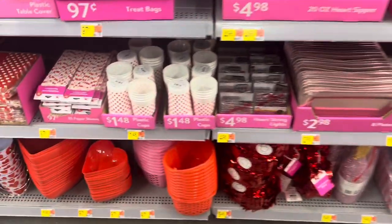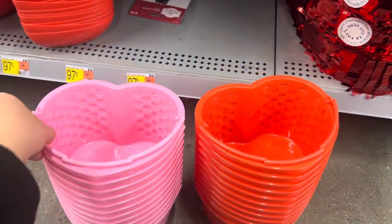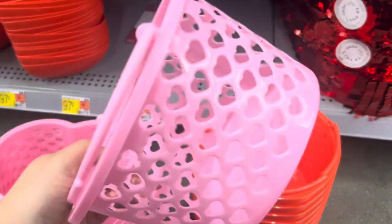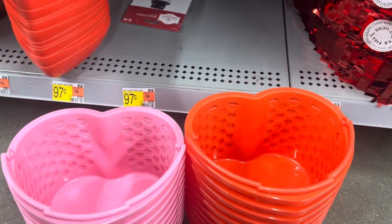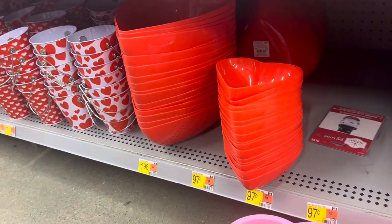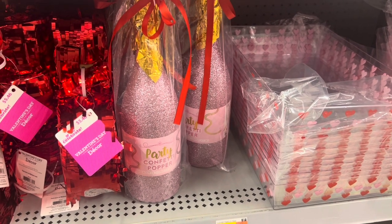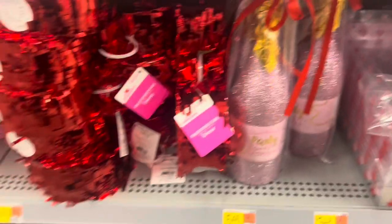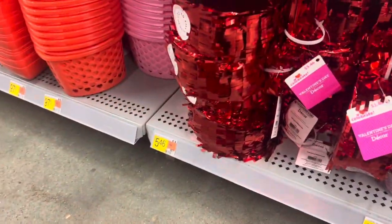Loving all this stuff! They got the baskets in red and pink too, not just green — these are so cute, gonna pick some of these up. These heart-shaped bowls are $0.97, the larger ones are $1.98. Down here they got a party confetti popper for $5.46. Then they got these heart-shaped pinatas — maybe you could put candy in and burst these for $5.46.